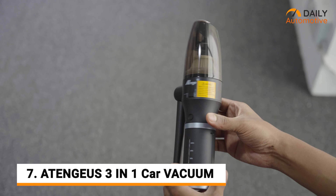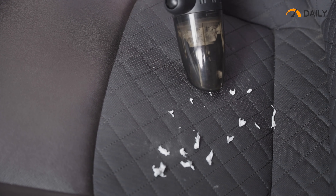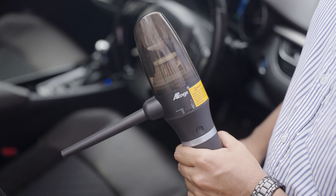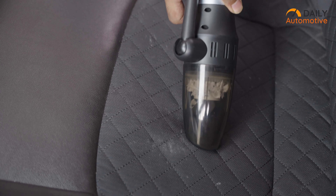Why settle for one product when you can have three? This device right here works as a vacuum cleaner, air duster, and a power bank to recharge your phone. Depending on your needs, you can easily switch between the air duster and vacuum cleaner. For example, when used as a handheld vacuum cleaner, it can suck all the dirt from your car seats and handles.